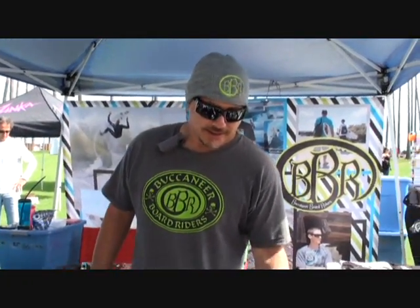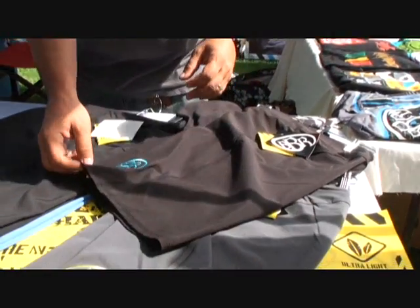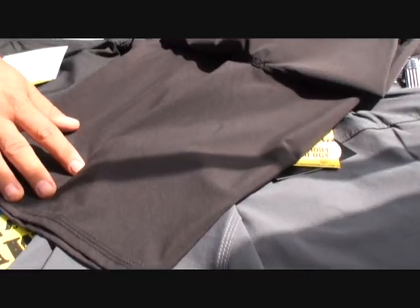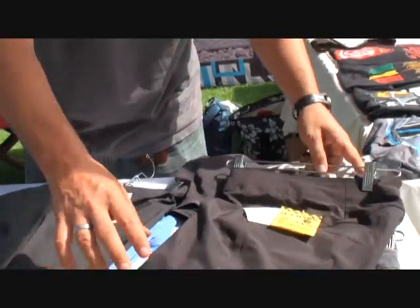We're hanging out with everybody showing them the new BBR line for spring and summer 2010. What we have here is our new BBR Seahawk board shorts — the newest in four-way stretch technology with zero inseam. We also have side zip pockets. It's the hottest short on the market, in my opinion.